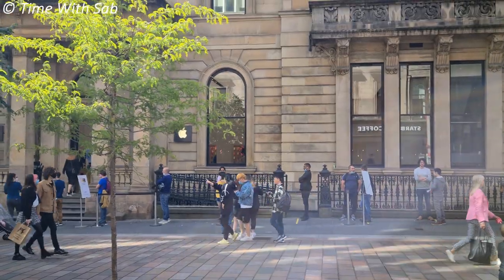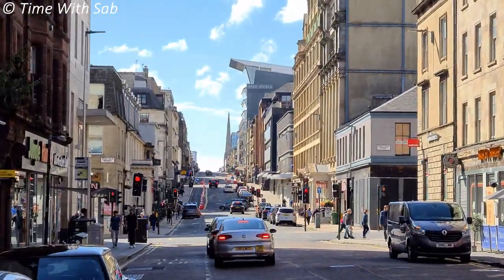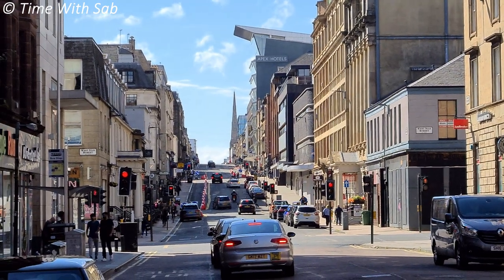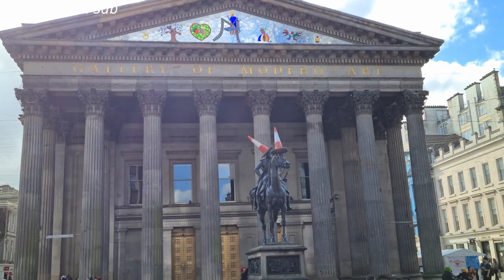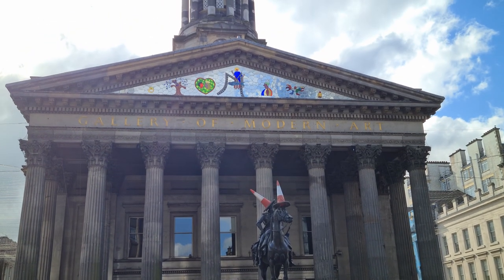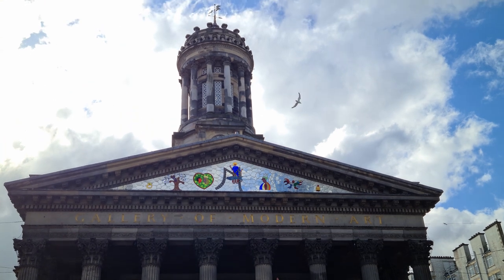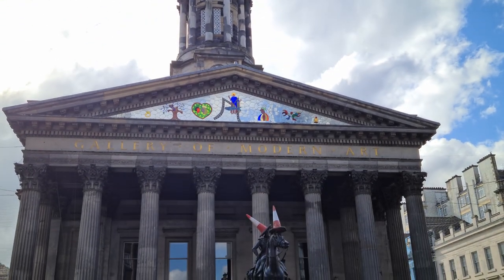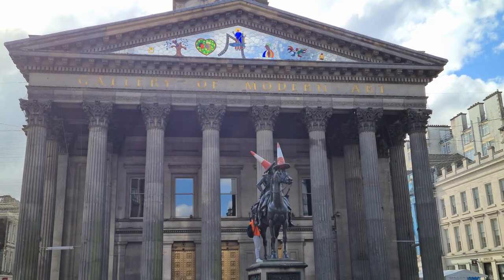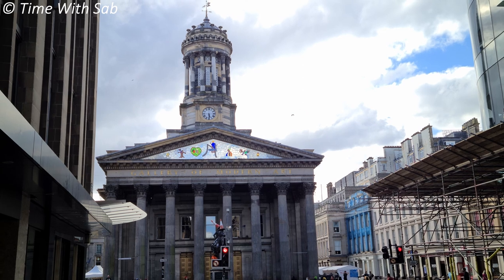In this street there is an Apple Store. Further along is Bath Street. This is the Gallery of Modern Art — it's a very important building, but it is temporarily closed. This statue is the Duke of Wellington, and as you can see, there are traffic cones on it.